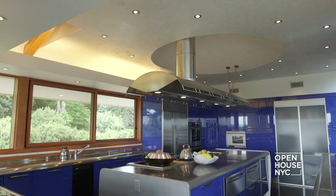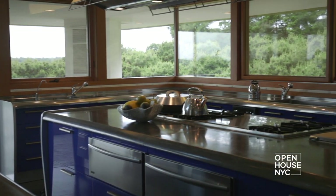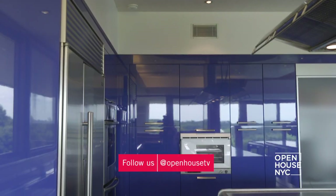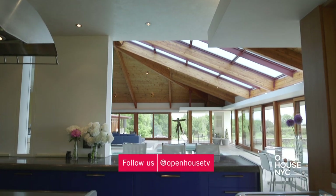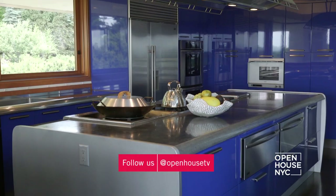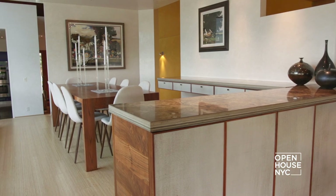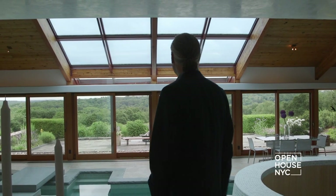The kitchen is unique because it's the one element my firm didn't design — it was done by Pininfarina, best known for his Ferraris and other car designs. The kitchen is spectacular: amazing blue enamel, stainless steel, polished concrete. It's really a beautiful piece of jewelry that's been set into this house.